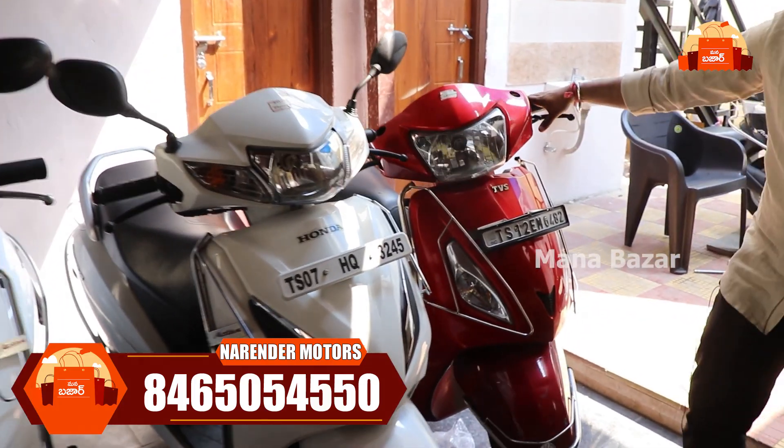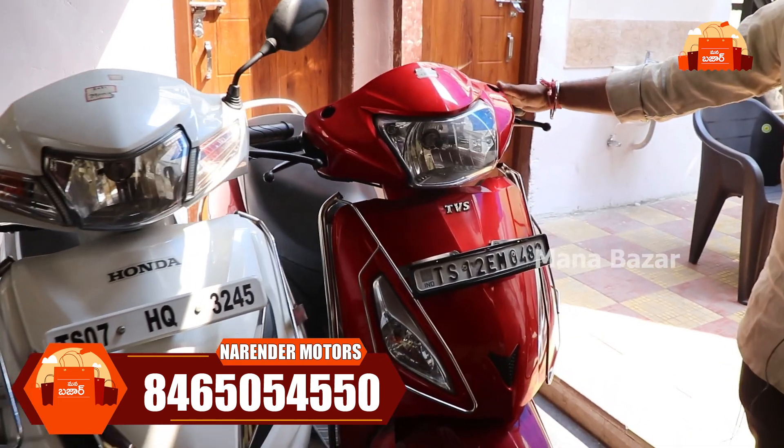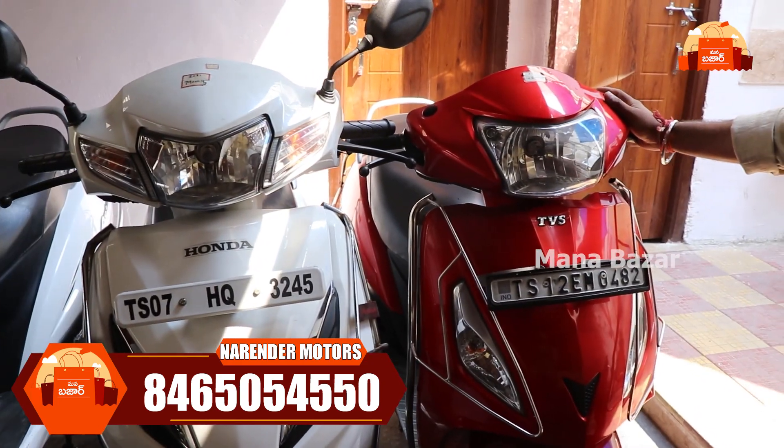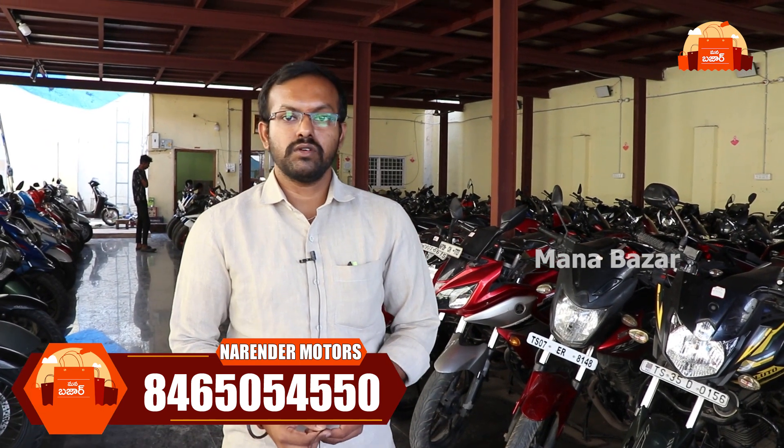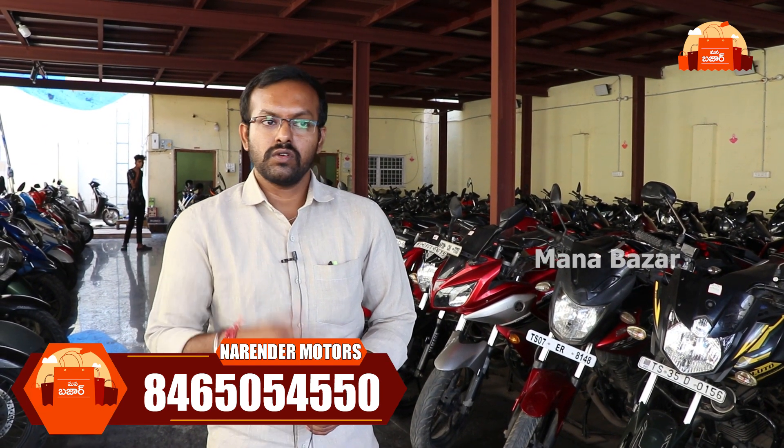We have a TVS Jupiter — 2019 model and 2018 model at ₹68,000. All of these vehicles are here now. You can visit us on the right side. You can also use your phone number to contact us.